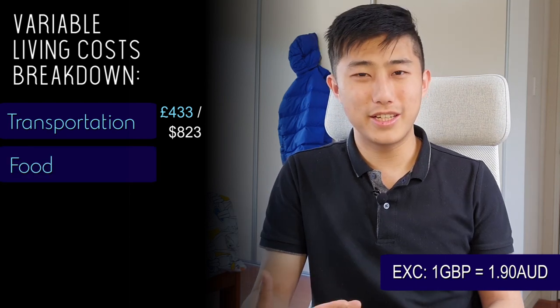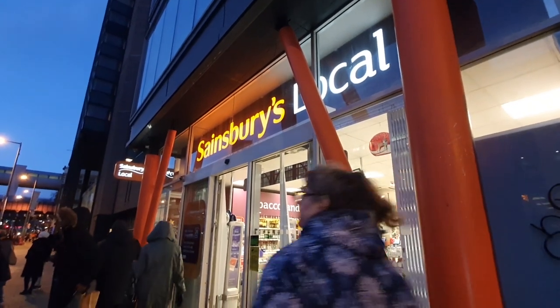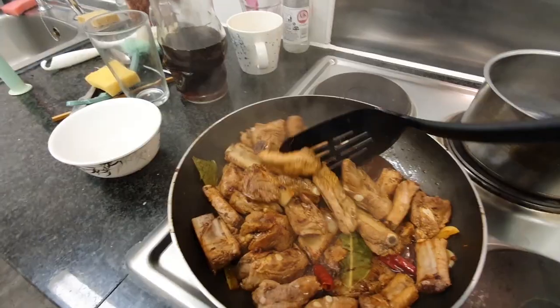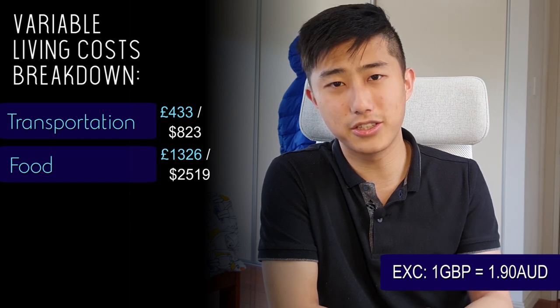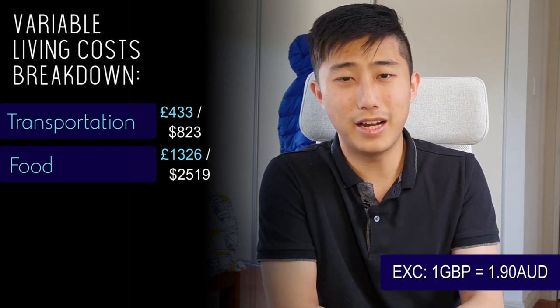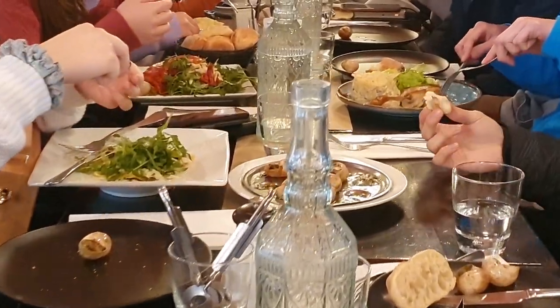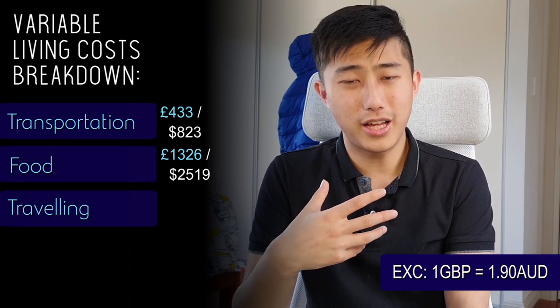My next big expense was food. I wanted to eat good food to be happy, so I bought from Sainsbury's or Marks & Spencer since the quality was better. I generally cooked for myself in the hall since no catering was provided, but occasionally went out with friends. I didn't mind spending more on quality ingredients like duck breast or salmon fillets. In total, food cost exactly £1,325.63 for six months.